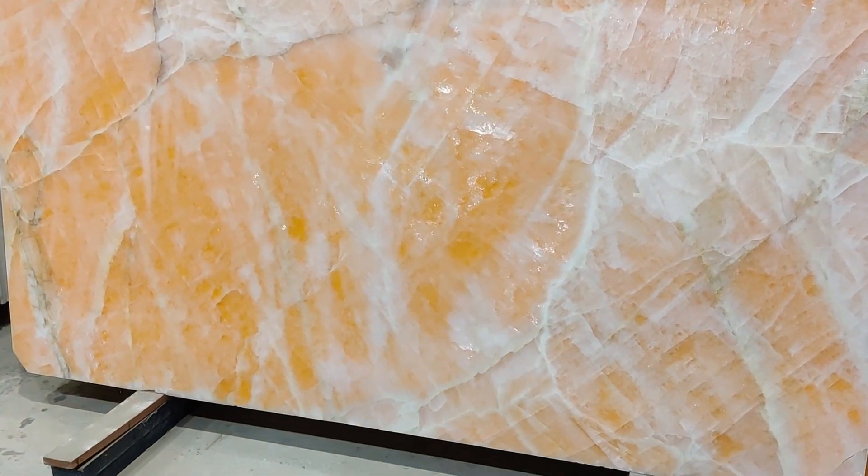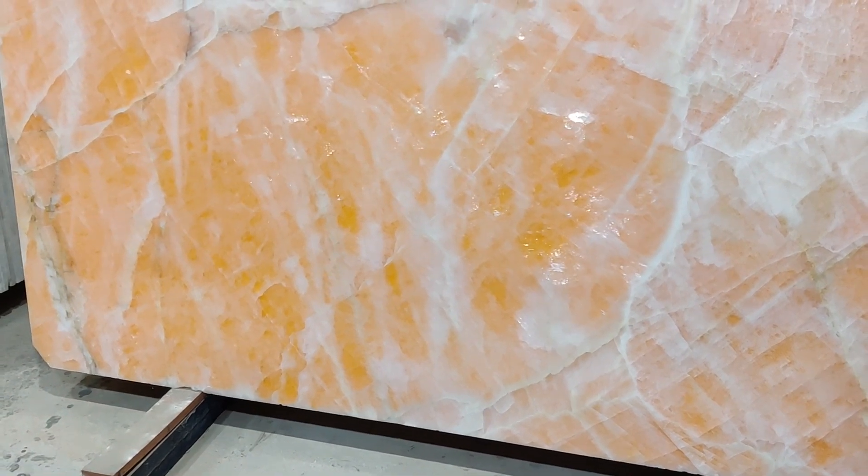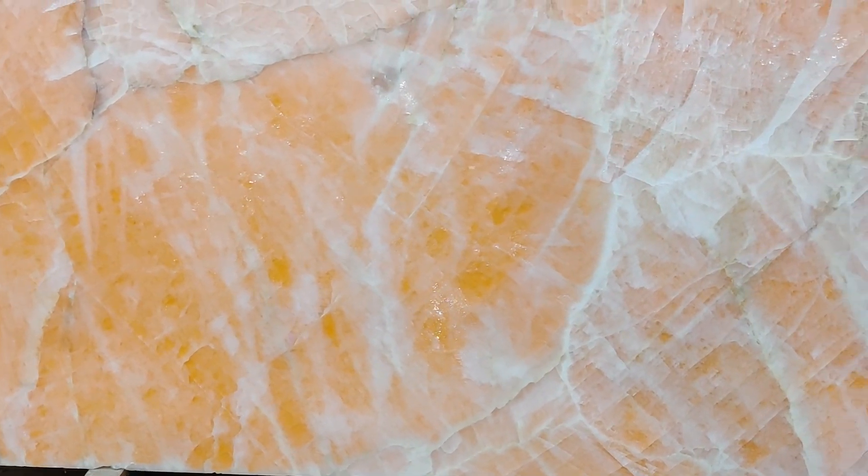This product has some specific usages — you can use it as a countertop, in bathrooms, niche areas, and it is mostly preferable in highlighted areas because it has a color that actually attracts people.